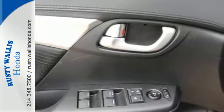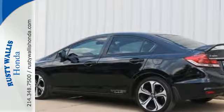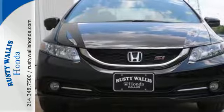The suspension is sport-tuned, the interior is exclusive with red stitching and aluminum touches, and the performance is vibrant and exhilarating. Stunning alloy wheels grace the exterior as a helical limited slip differential keeps you in control.